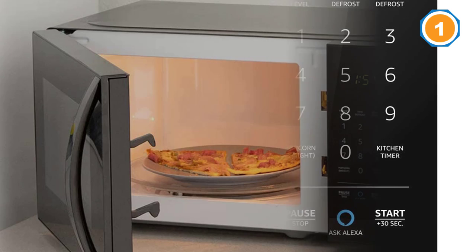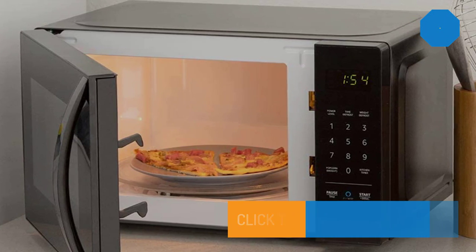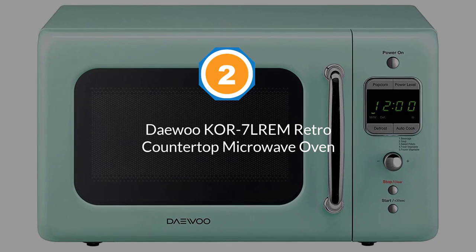Another reviewer shares that surprisingly the voice command is more fluid to use even than using the buttons. Number two: Daewoo COR-7LREM Retro Countertop Microwave Oven.